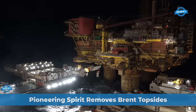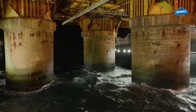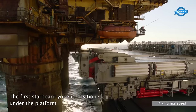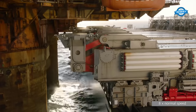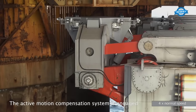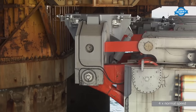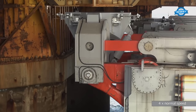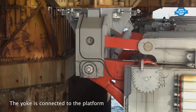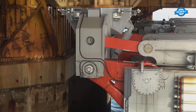The detailed removal process of the Brent Delta topsides, a massive structure weighing a staggering 24,000 tons, began with the careful positioning of the first starboard yoke beneath the platform. This step was crucial to ensure the platform's weight would be evenly distributed during the lifting process. With the yoke in place, the active motion compensation system was activated, ensuring that the vessel remained stable and compensating for the sea's movements. The yoke was then meticulously connected to the platform, ensuring a firm grip.